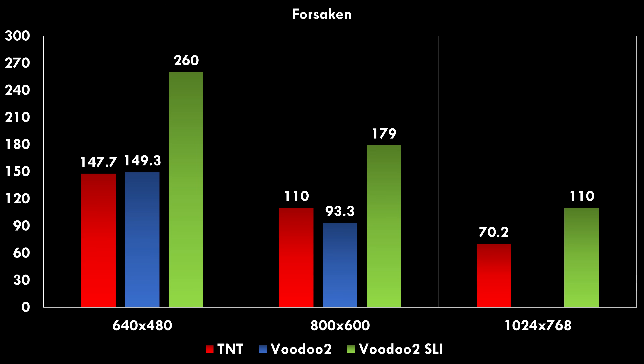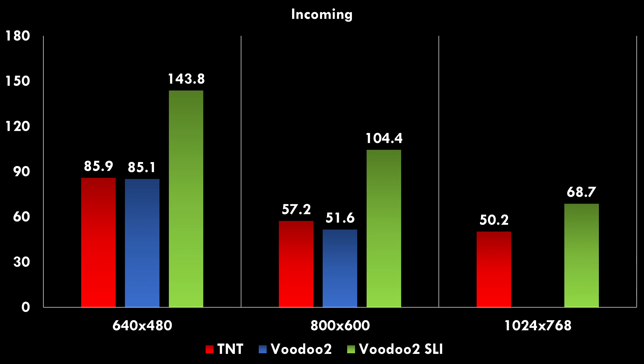Here we have Forsaken, which runs on the Glide API — an advantage of the Voodoo cards. The Voodoo 2 and the TNT show very similar performance, and again the Voodoo 2 SLI is significantly faster. Incoming is a game that only supports Direct3D, so no Glide API. Still the TNT and the Voodoo 2 perform very similarly, but again the Voodoo 2 SLI is just in a different league.